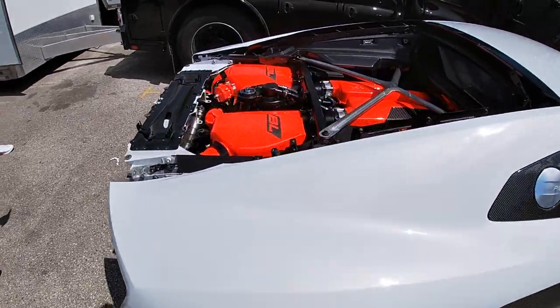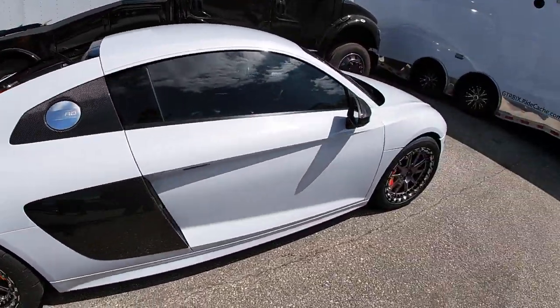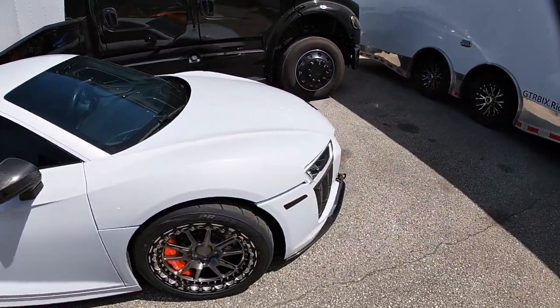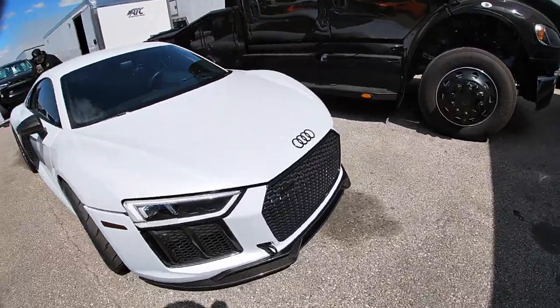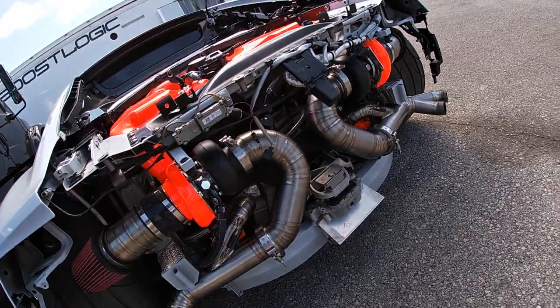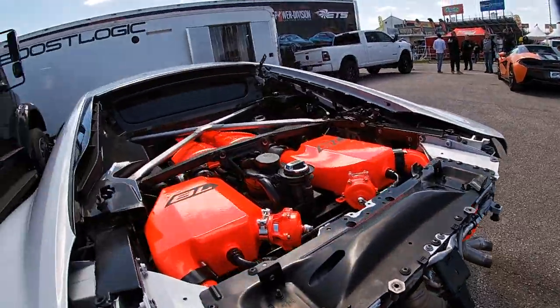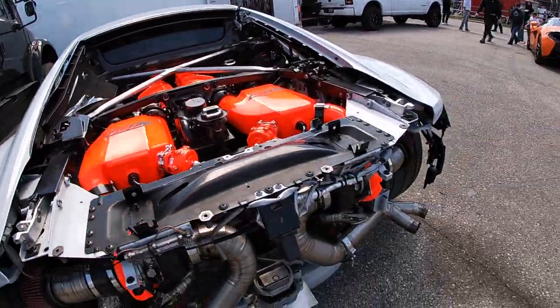That looks so good right there — I think we saw this guy earlier. It's so cool how they create all these custom exhaust setups for the turbo. Look at all those welds down there — this reddish orange color is also beautiful.